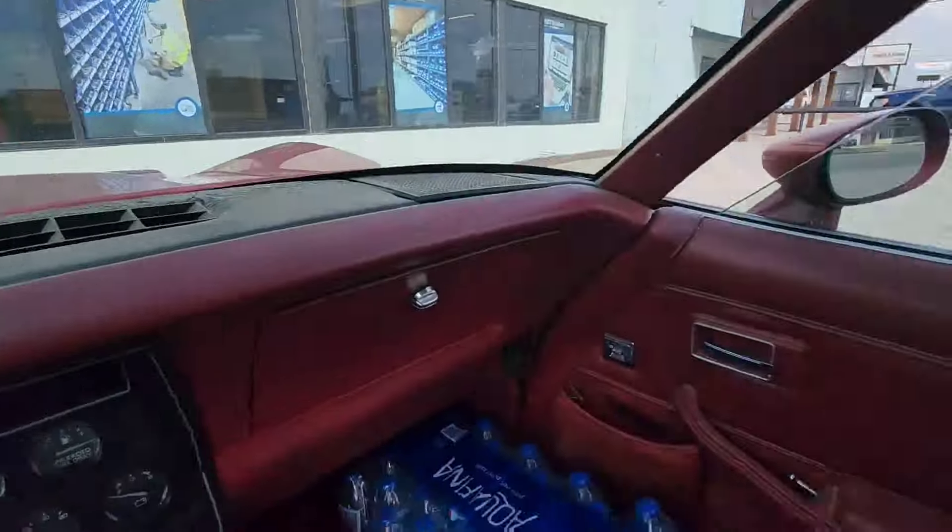We have arrived at Fastenal. Let's find out if we can get the stuff we need here, because I'm a little specific on some weird stuff. So I'm hoping this is a one-stop job.